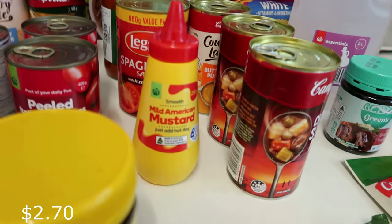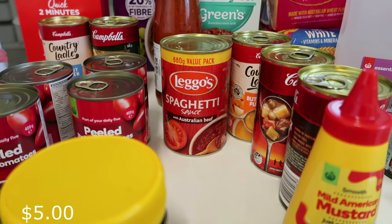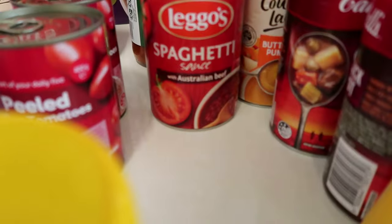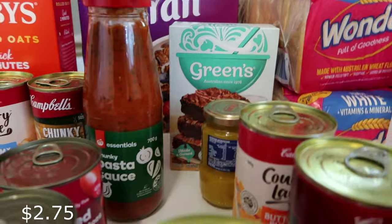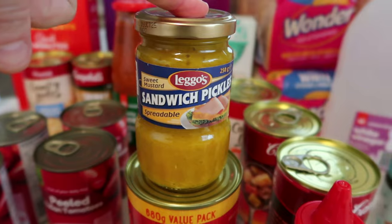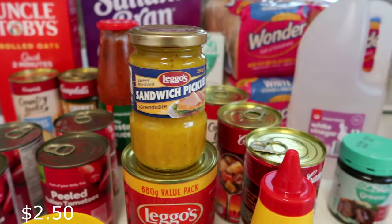I got mild American mustard because the kids have been looking for it - always nice on a ham sandwich. I got the big can of Leggo's spaghetti sauce, about five dollars, which is a great standby - grate some carrot and zucchini in it and it feeds a family of four. I also got a bottle of chunky pasta sauce and Leggo's pickles - I love these, they're smooth without big chunks, great in a Swiss cheese sandwich.